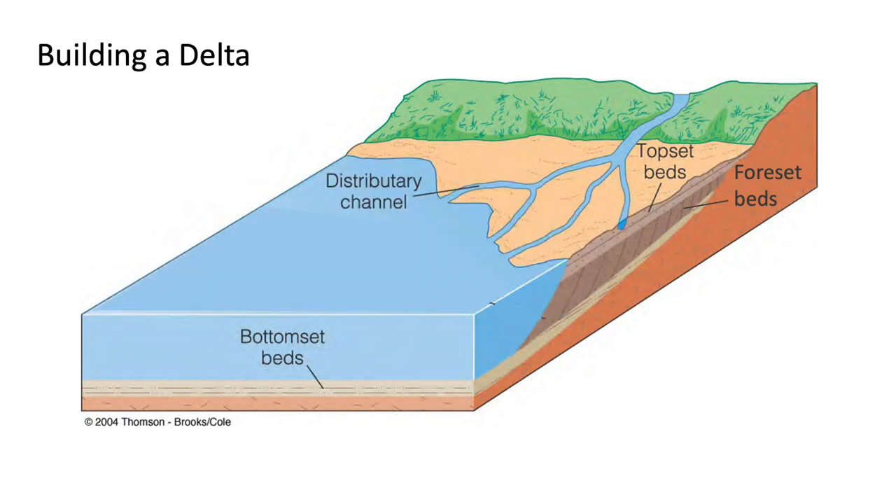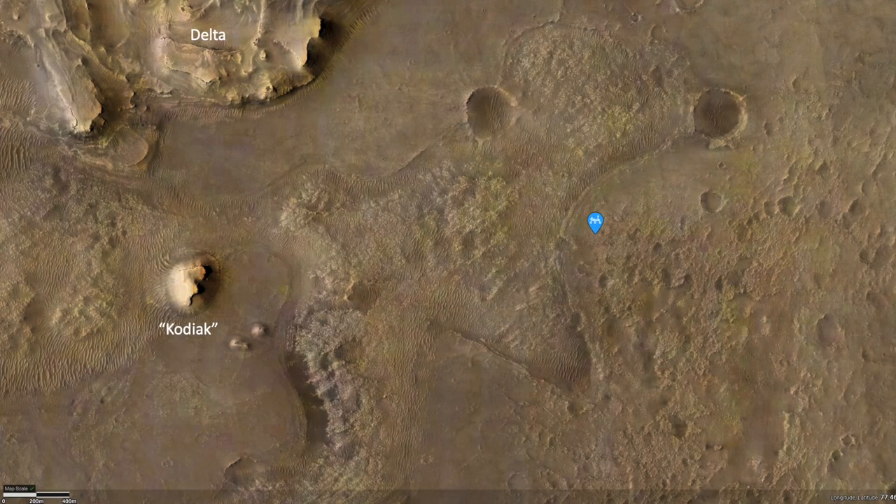This process continues over time as long as the river keeps flowing. On Mars, the Kodiak Mesa looks like it was part of a once larger delta, but without better observations, this couldn't be proven. Now, with Perseverance parked nearby, better observations are possible. But Kodiak is still pretty far away — more than two kilometers.